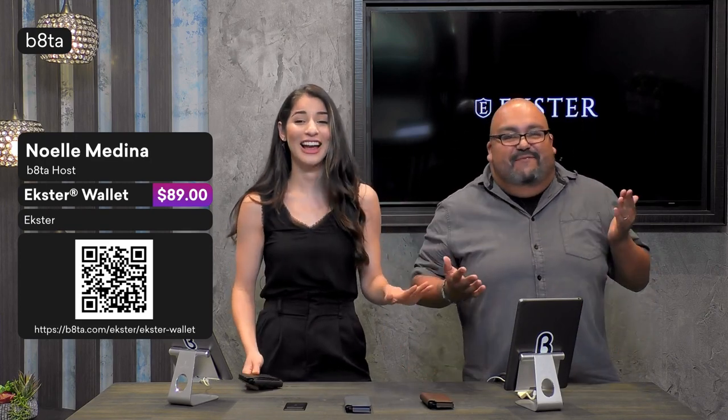I think that's a great place for us to wrap up on that note. Thank you so much for joining us again. My name's Noelle, I'm Tom, and we've been your hosts today on beta.com. Thanks for joining this live stream. Don't forget to shop all of our amazing products here on Beta, and we'll see you next time. Have a good one, guys.